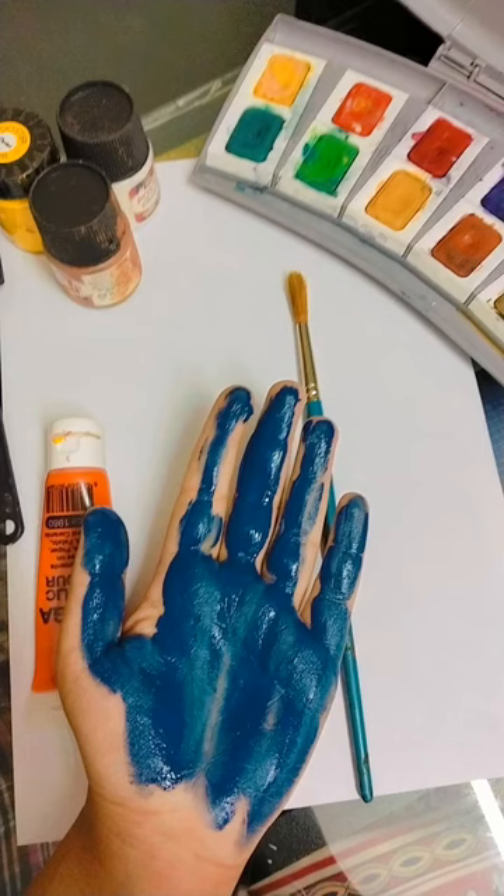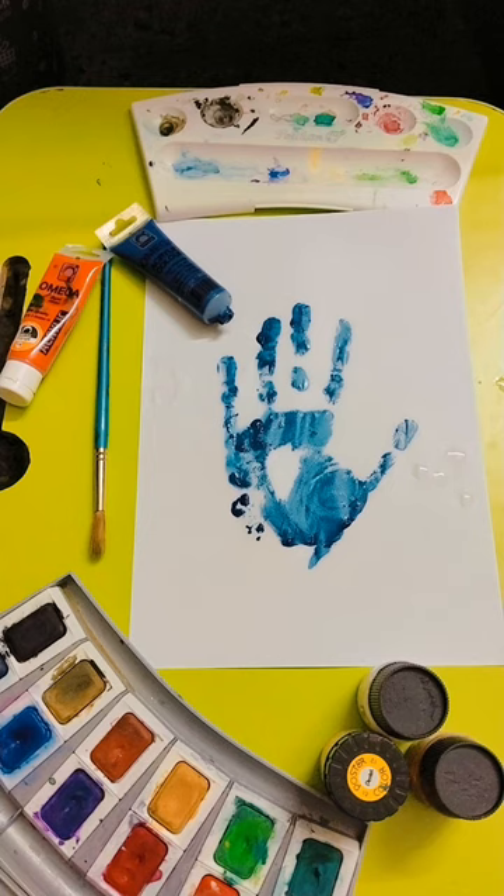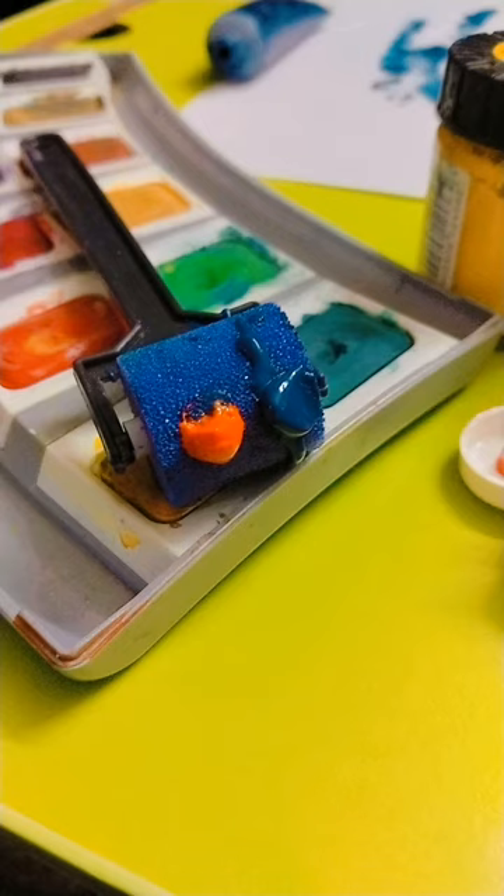I started by putting paint on my hands and pressing them onto paper to see what would happen. I found it interesting to see how my hand left its own line and impression on the paper — it was really amazing to see. The texture and effects of the Art Slick paint I used were very fascinating.